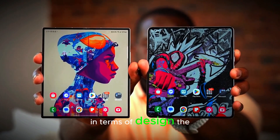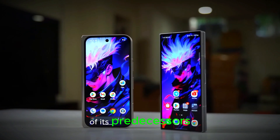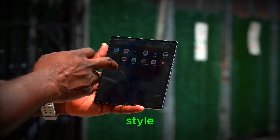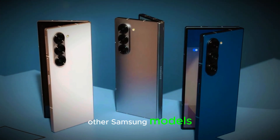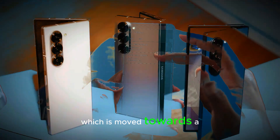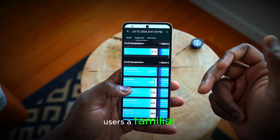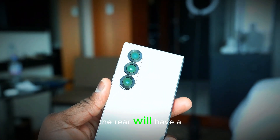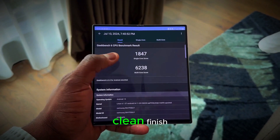In terms of design, the Galaxy Z Fold 7 will maintain the familiar look of its predecessors. It will have a slightly more compact form while keeping the iconic foldable style. The shape will remain squared off, a design feature that sets it apart from other Samsung models like the S-Series, which has moved towards a more rounded look. The rear will have a sleeker look with no raised camera module, resulting in a smooth and clean finish.